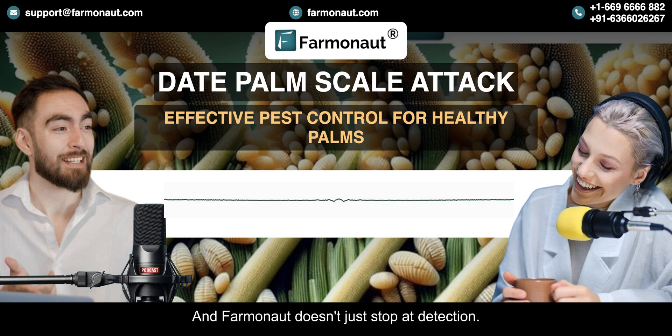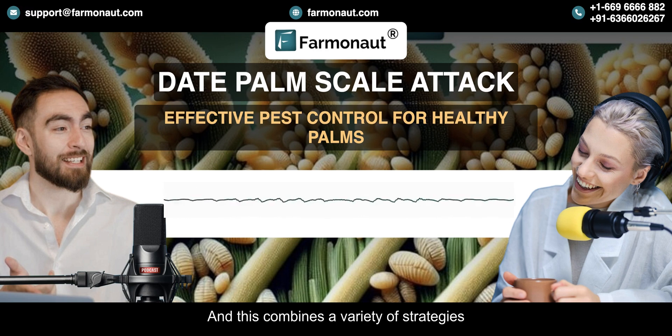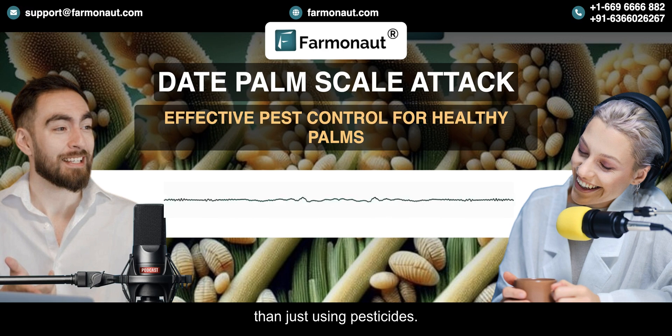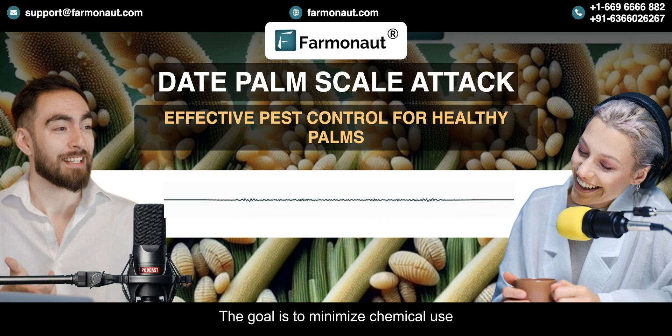Farmanaut doesn't just stop at detection — they also provide guidance on the best course of action. They advocate for an integrated pest management approach, or IPM, which combines a variety of strategies to control the scale population. IPM takes the whole ecosystem into consideration, with the goal of minimizing chemical use and encouraging a natural balance.